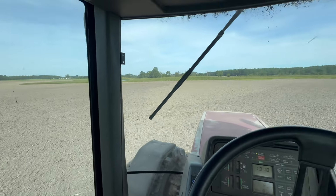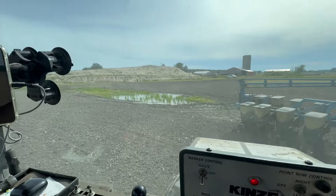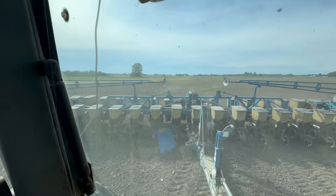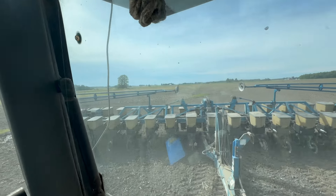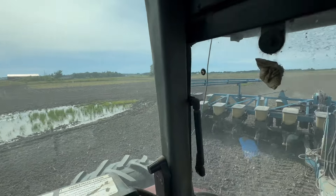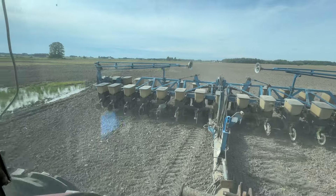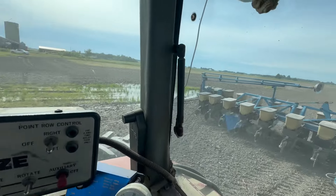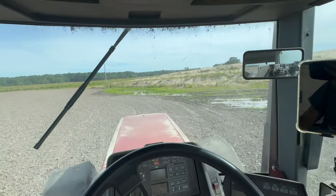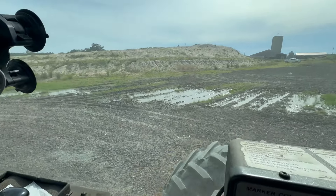There are some tile lines — I think about where that little flag is — that come across, but they don't seem to be doing too much. I think it really needs to have the tile ripped in, which we can do now since we have a good ripper. We're going to try that and see what happens. We're going to get planting here — about 10 acres or so — and try to get this drainage problem taken care of this summer.